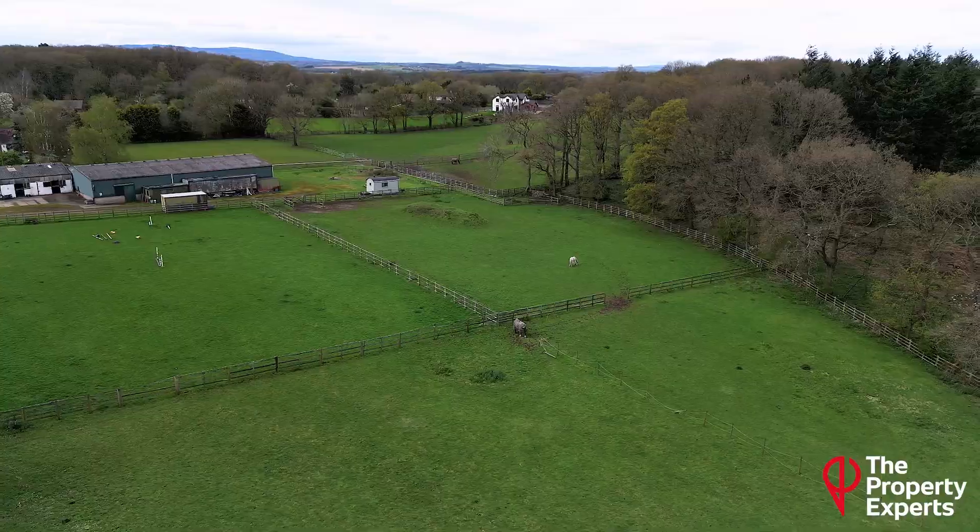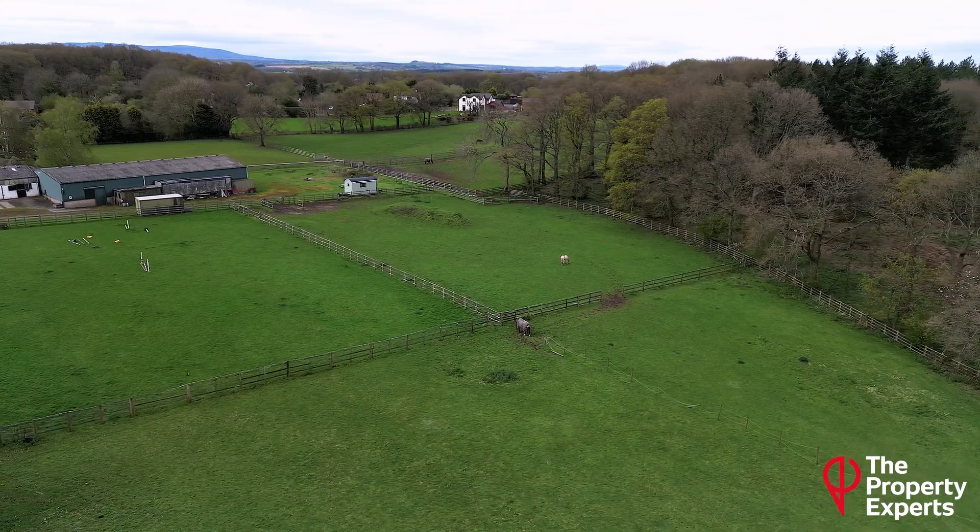And just take a look behind me at the horses in the paddock over there. It's a really rural setting. You're close to the Wyre Forest, five minutes down the road to Bewdley. It's Cherry Tree Bungalow at Caddo Hill. And I'm David Jones at The Property Experts.